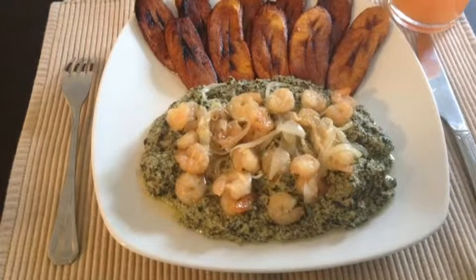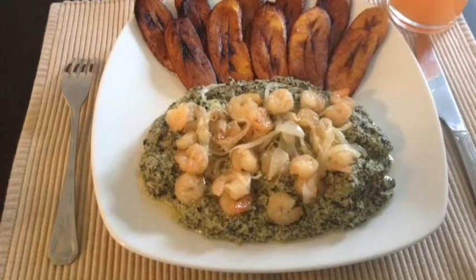Now that you know where Ndolé comes from, let's go see how it's made. Now on to the recipe. To make Ndolé, you'll need two cups of bitter leaf. If you do not have any, you should just use some kale, which is what I'm using.